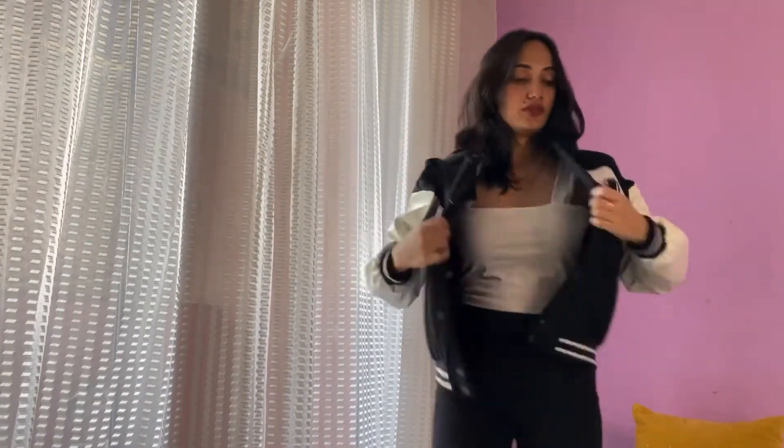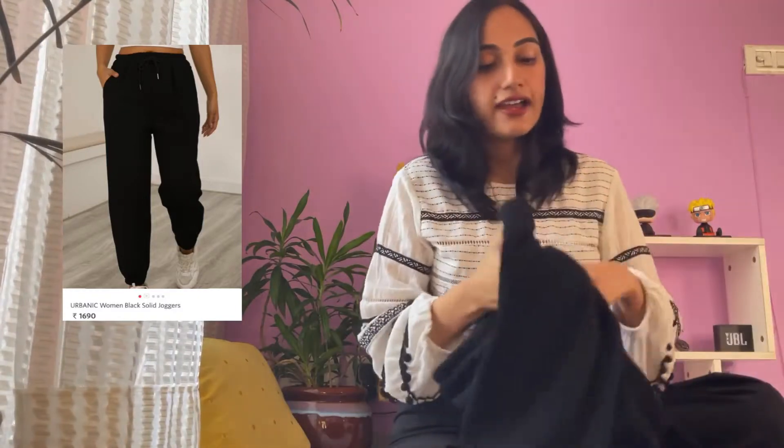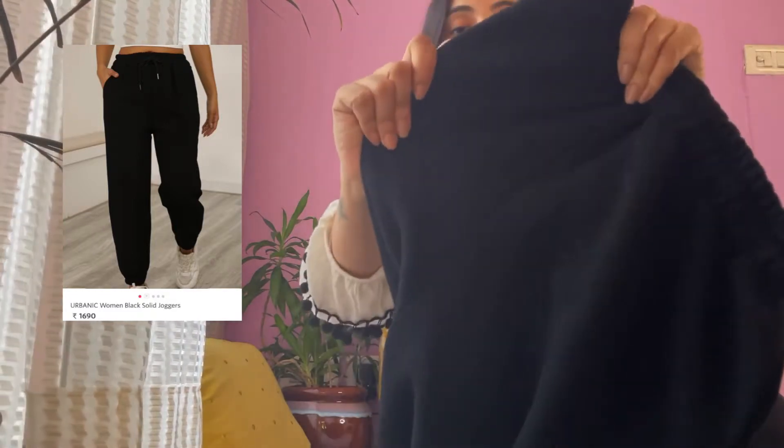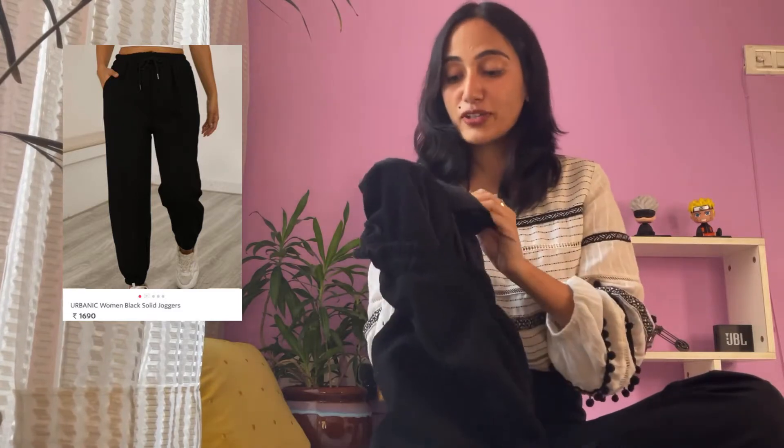This is how the varsity jacket looks on me. I think it gives a perfect street-style fashion look. This is how the back looks — everything on the back is embroidered. The material of the sleeve and the body is not the same. Next up I have a jogger, and this jogger is my absolute favorite. The fabric outside looks like this, but the fabric inside is extremely soft — just perfect.